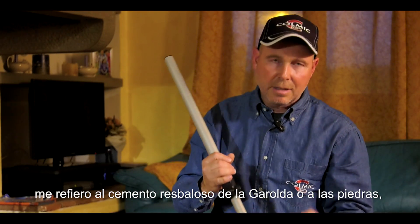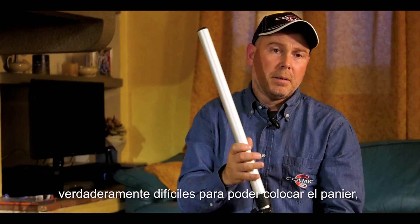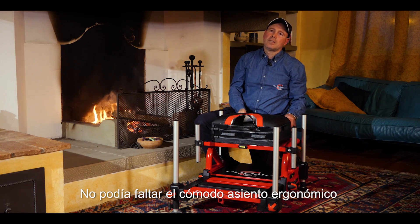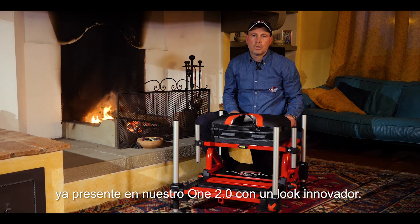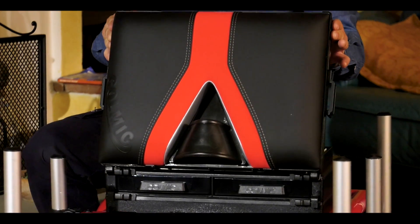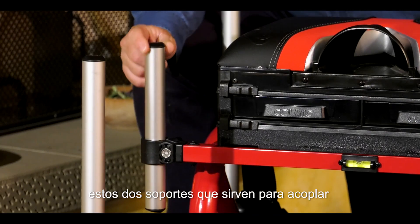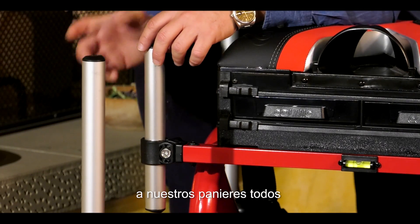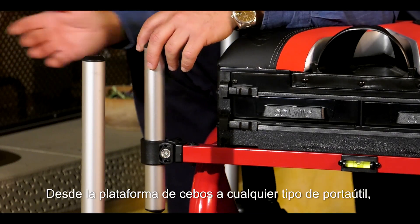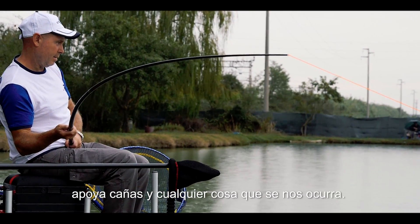Il paniere Delta farà tenuta in maniera molto stabile e sicura. Quando dico situazioni proibitive, intendo dal cemento scivoloso della Garolda fino alle pietre difficili di campi di gara tipo Adria e Peschiera. Non poteva mancare la comoda seduta ergonomica già presente sul nostro One 2.0, con un look innovativo. In dotazione sono presenti anche due paletti che servono per collegare tutti i molteplici accessori della linea Colmich ai nostri panieri.